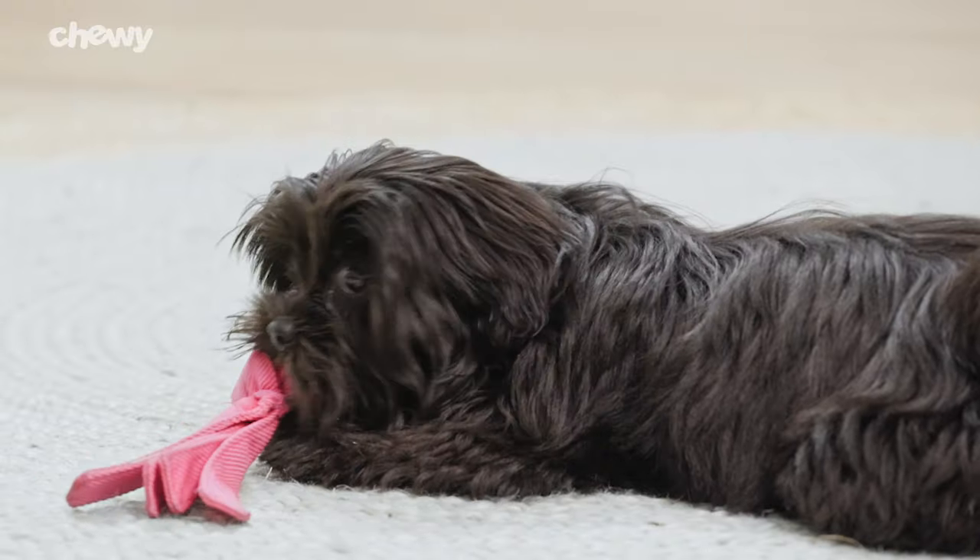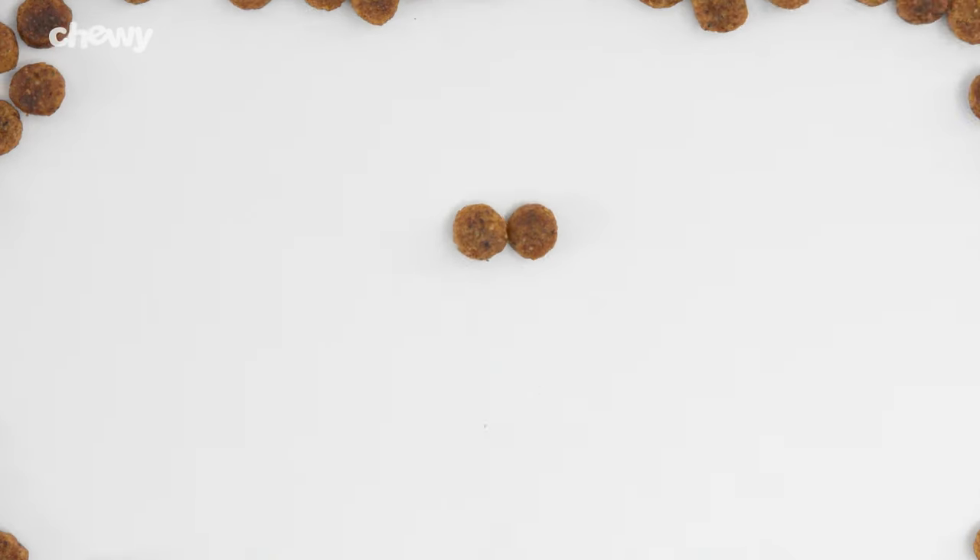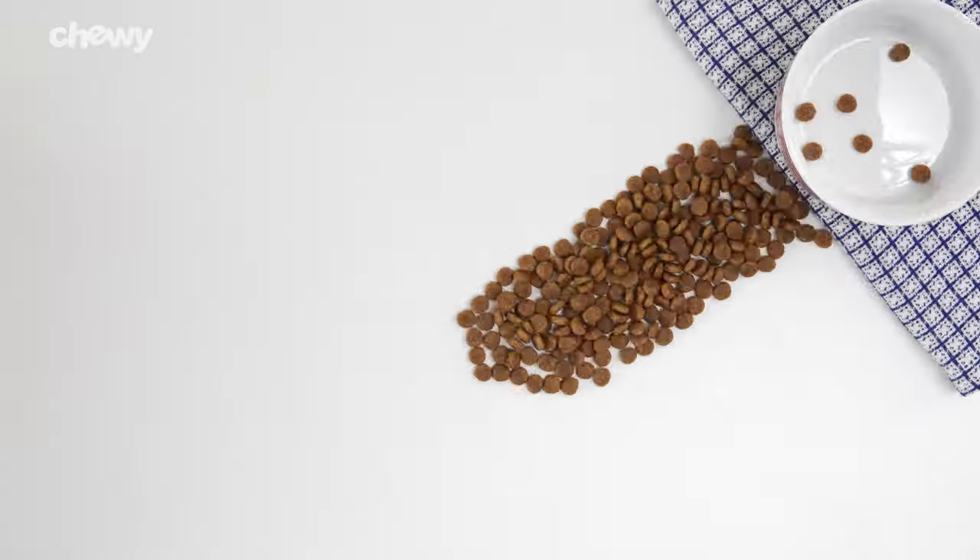For small and mini breeds, Hill's Science Diet small paws and small bites recipes feature smaller kibble pieces and are specially formulated to meet the needs of your tiny tyke.